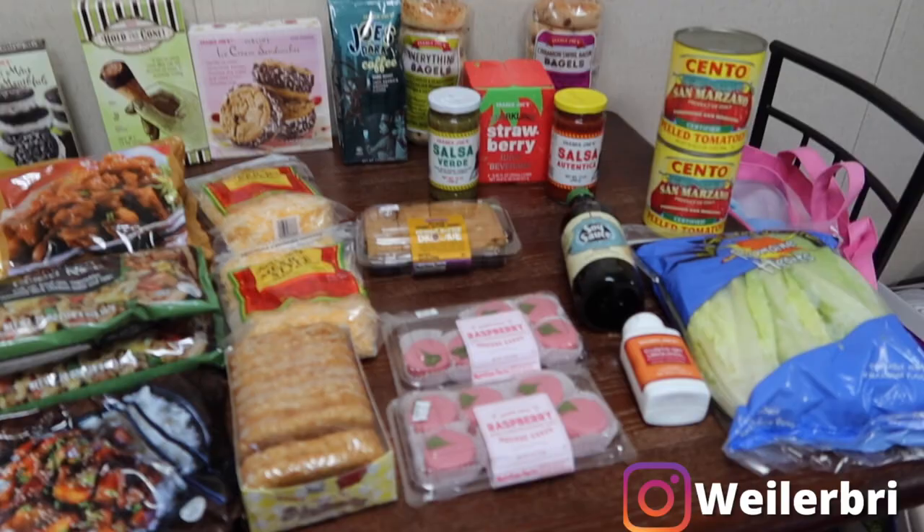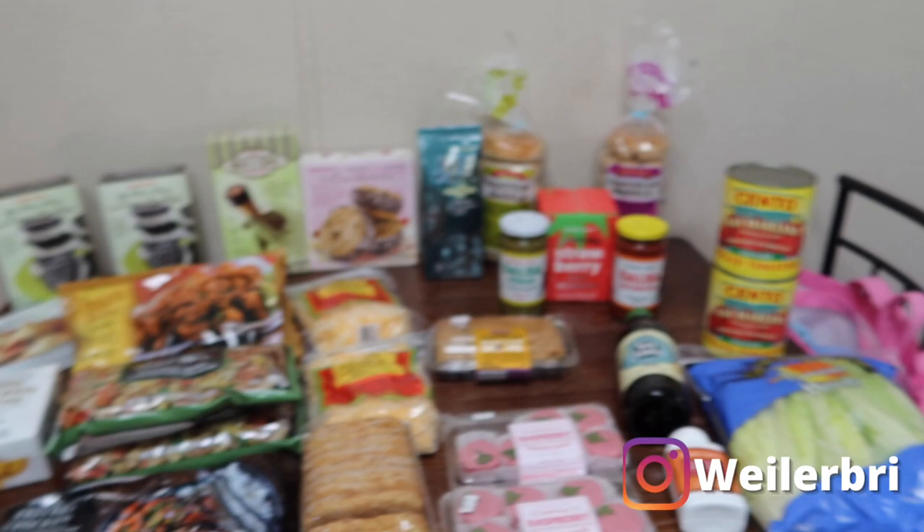Hello and welcome back! I'm bringing you guys a Trader Joe's haul today, as you can tell by the title. I'm going to show you everything that we got, so I'm just going to turn you around here. I hope you guys enjoy these Trader Joe's hauls that we do every so often.